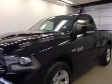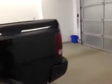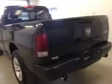This is stock number B5912, a 2013 Dodge Ram 1500 regular cab, four-wheel drive. Exterior color is black.